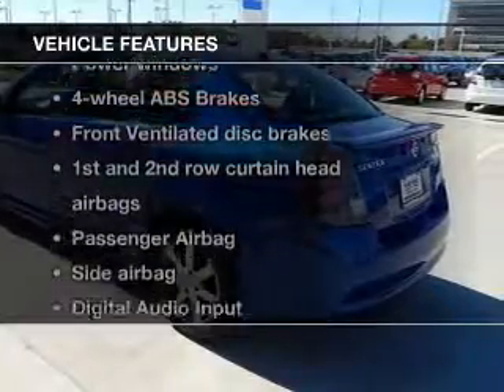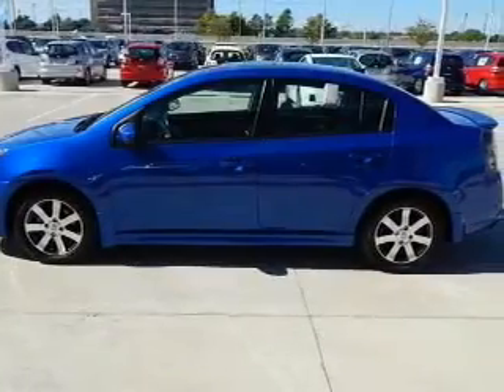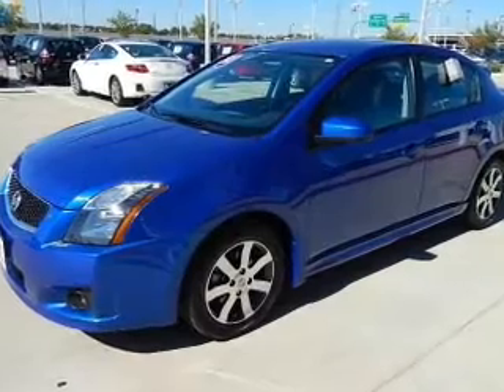And with these notable features, you won't want to miss out on the opportunity to own this amazing ride: power door locks, power windows, an AM/FM stereo with a CD player, power steering, an adjustable tilt steering wheel, and air conditioning.